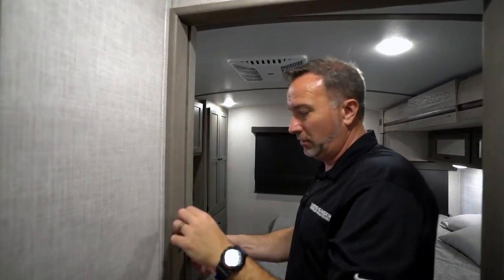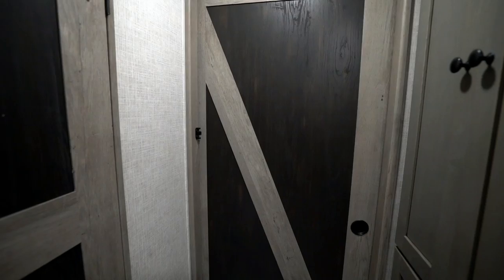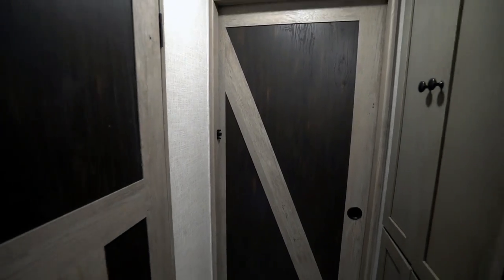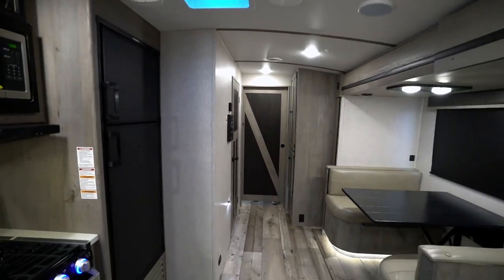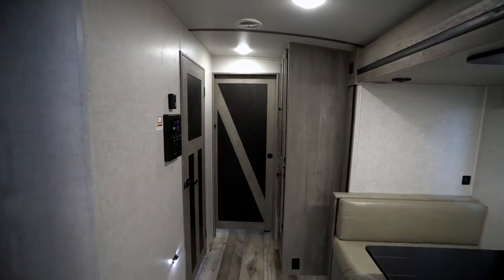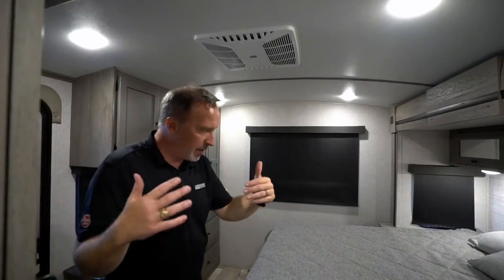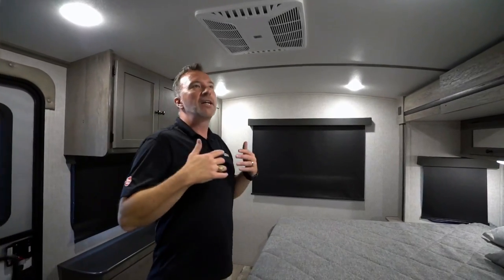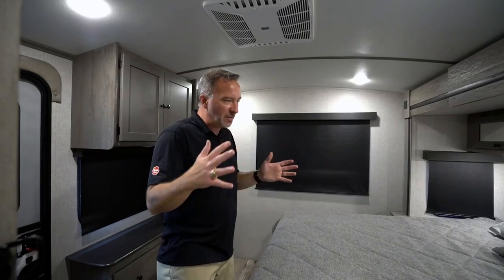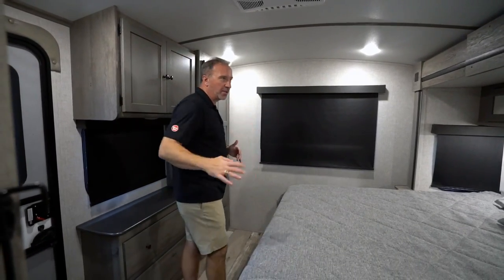Pantry or ward storage with double doors, shelf storage, and circuit breaker panel right there. Got the barn door giving access to the master bedroom — just take a look at how beautiful it is walking through this Outback 324 CG. Solid barn door for separation of space — garage, living area, master bedroom — everything separated so you can have peace of mind and your own space to relax.